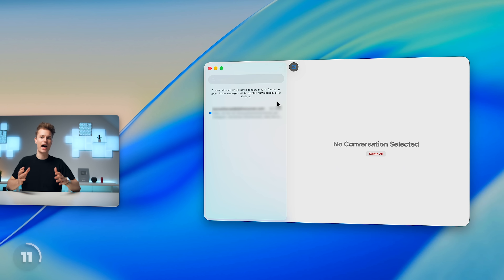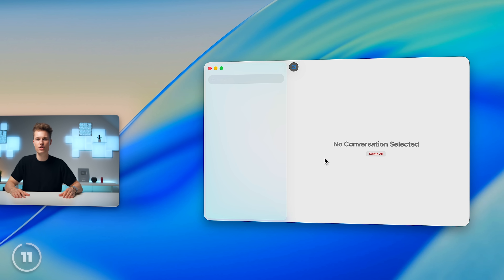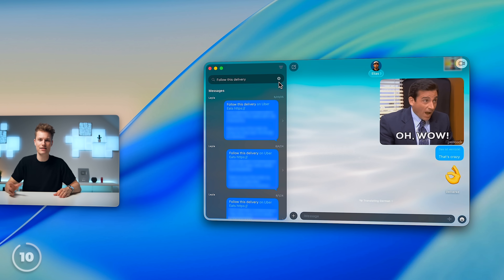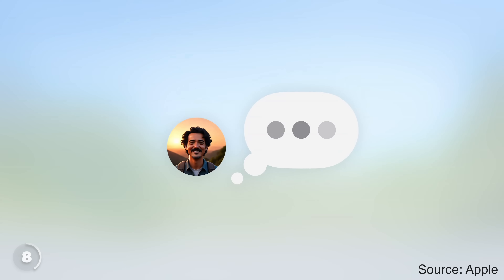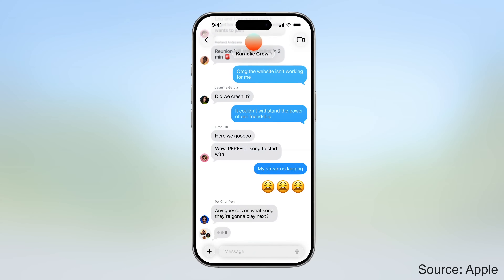There's a new spam filter which hides messages from unknown numbers and cleans up your conversation list. You can now search messages using natural language without the exact wording used in the message. There's a new polls feature, which will definitely be the king in group chats — which, by the way, now have individual typing indicators for each contact.